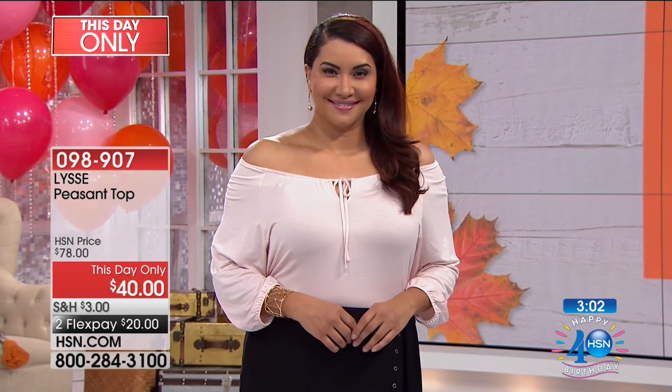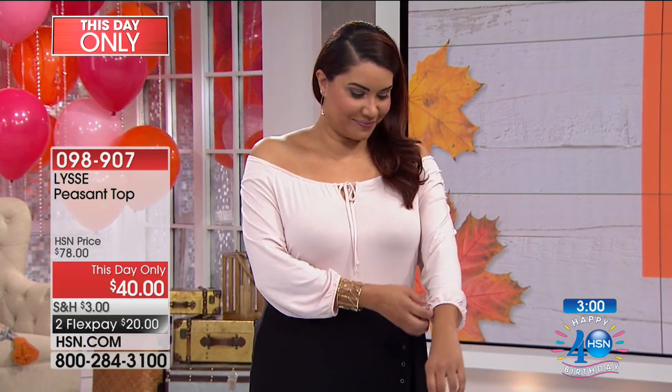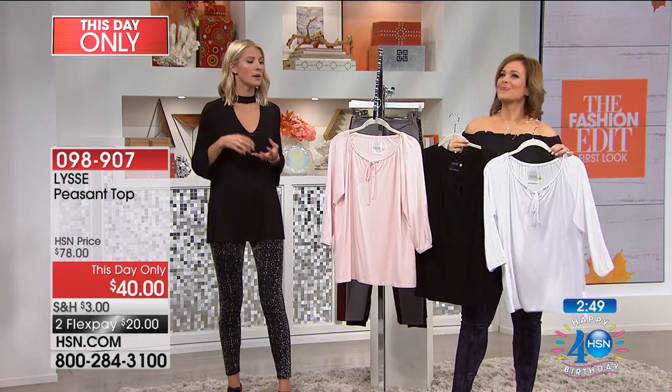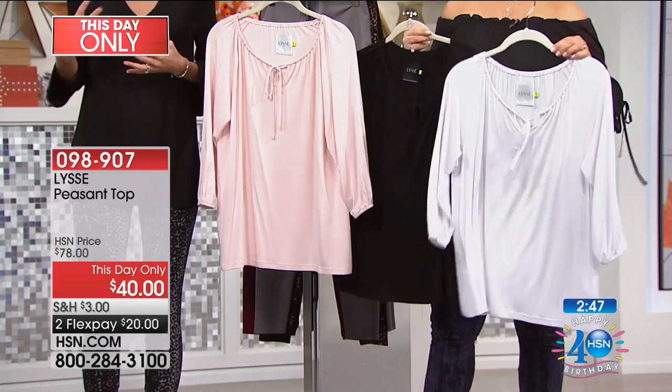0-9-8-9-0-7 is your item number. Final 800 of these remaining, and I have extra small through 3X. We've had so many requests for tops that give you that updated little twist on a trend but in a way that's still flattering for all of us women.